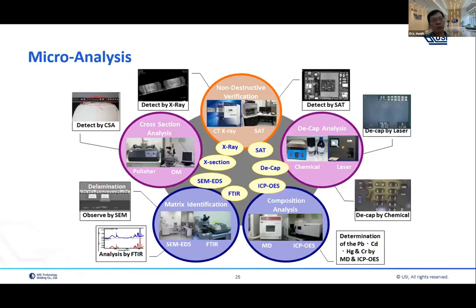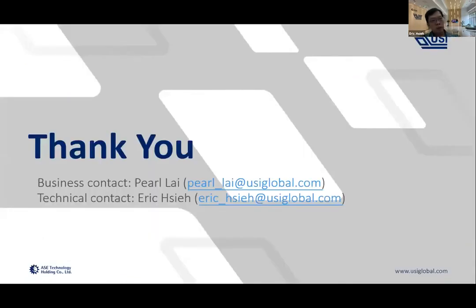The last page is about micro analysis. We list some equipment examples: X-ray inspection system, SEM, ICP, DCAP, and SAP — tools that are usually useful for failure analysis and for process characterization and analysis.